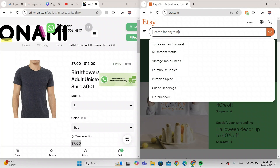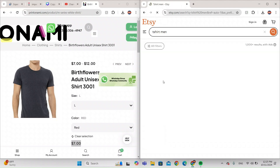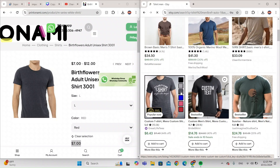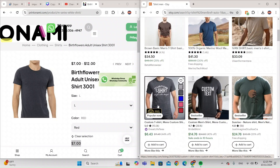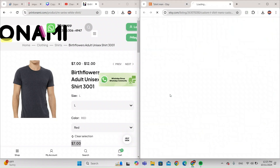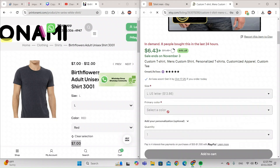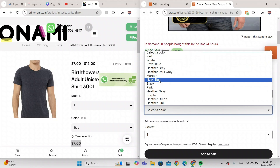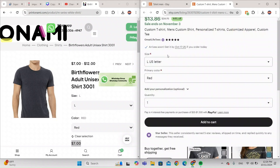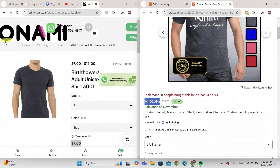Now I'm going to search for t-shirt on Etsy. There's a custom text shirt listed for $6.43, but these are clickbait listings. When you actually choose Large — let me show you — you pick Red, Large, and when you click Add to Cart, it becomes $13. That's a big price difference compared to Printonomy.